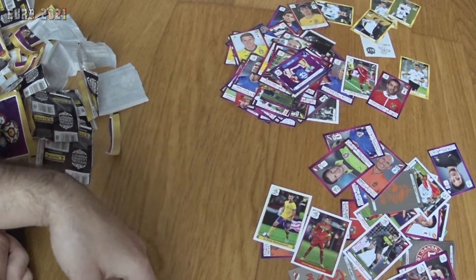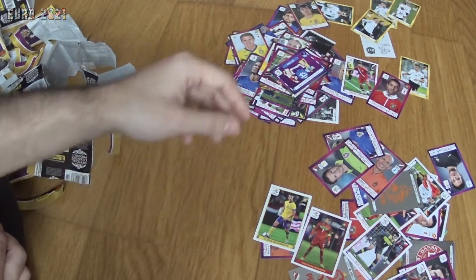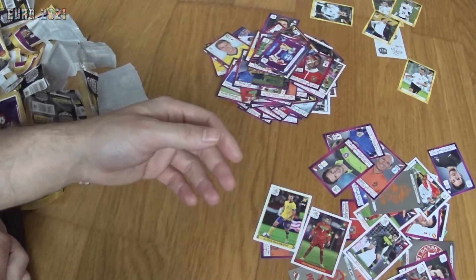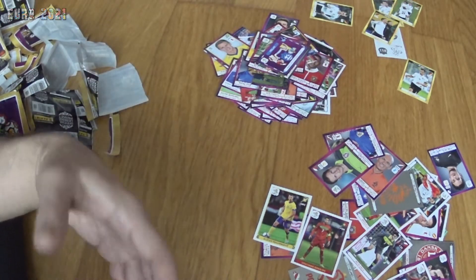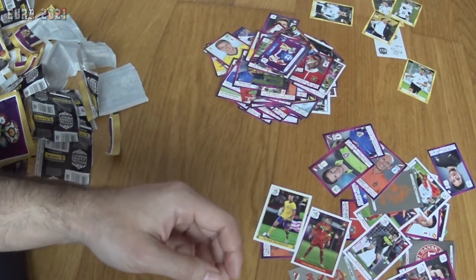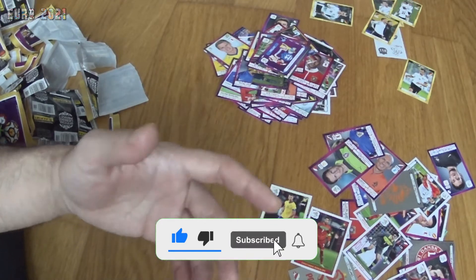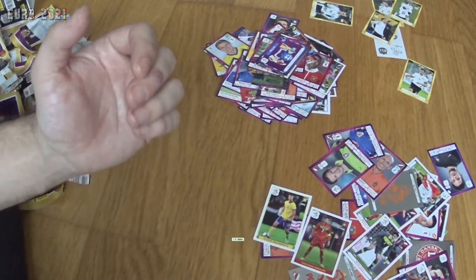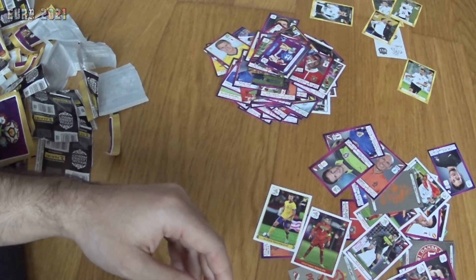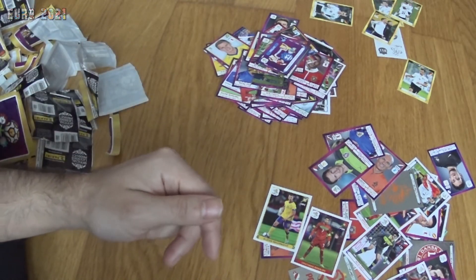I'm gonna keep on doing these openings whenever I get unopened packs, and I'll be showing off my collection once I finish it — explaining how I complete it, deals on eBay, and so on. If you liked the video, press the like button, subscribe to my channel. I have lots of content with football stickers, football shirts, and personalizing football shirts — all football related. Thanks for watching, have a nice one guys, bye bye!